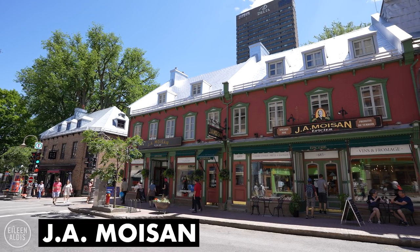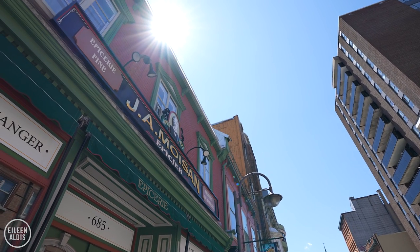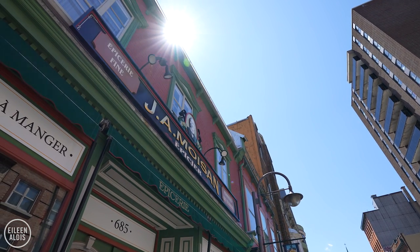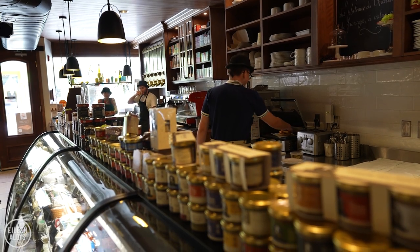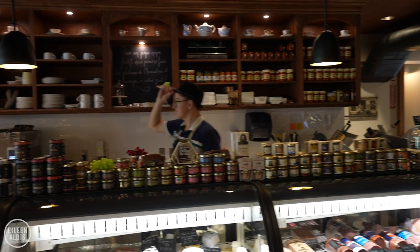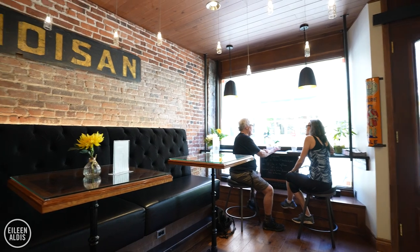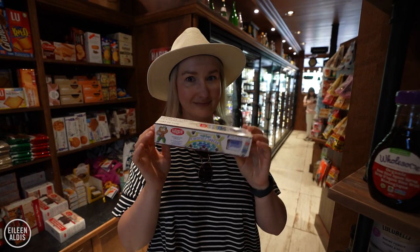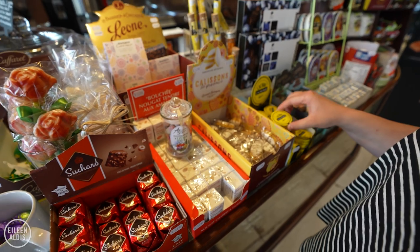This pretty shop is the longest running grocery store in North America. It's called J.A. Moisan and it's been operating since 1871. It's named after its first owner, Jean Alfred, who was only 23 years old when he opened his first grocery store. Since 1871 it's been here, changing owners over the years but always serving the community. It's still a great place to eat inside, have a drink or a snack, or the perfect place to stock up for a picnic with meat and cheese, drinks, and of course lots of candy.